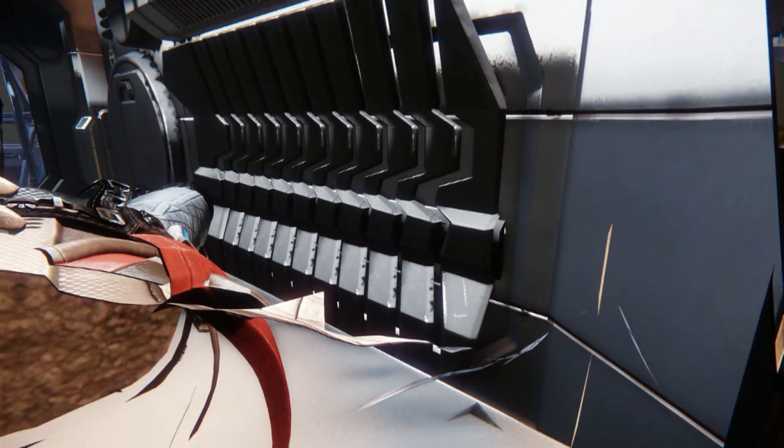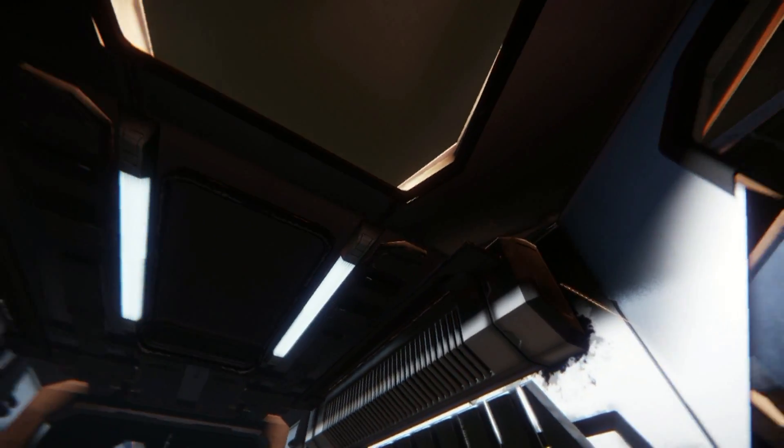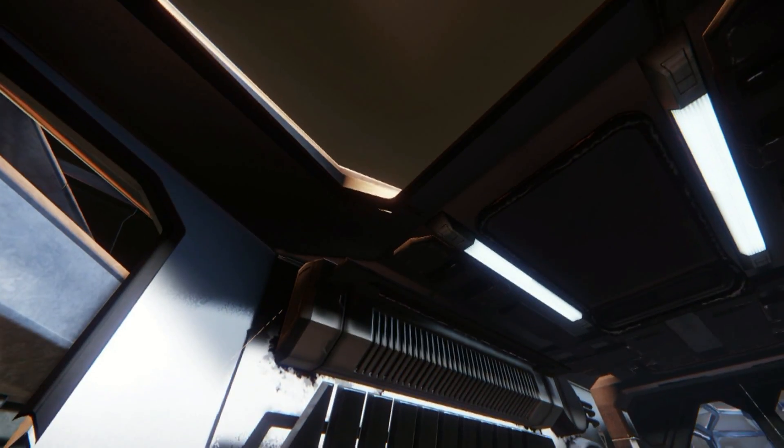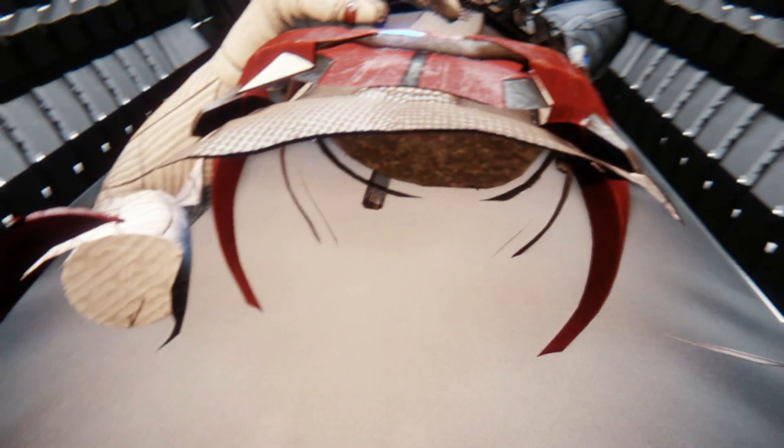Although if those are metal plates you're going to do yourself an injury if you roll over in the night. When you're in deep space you can go to sleep here and when you log back in you'll be still in the same position.